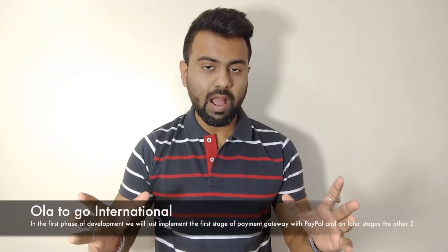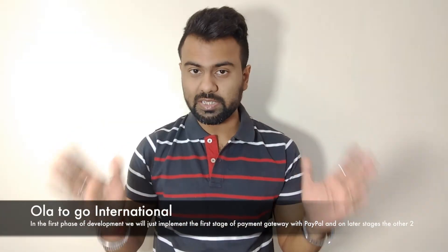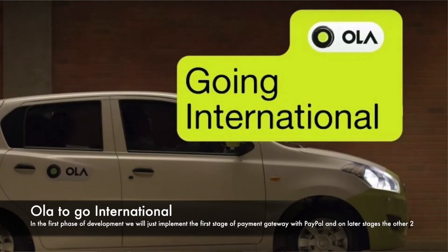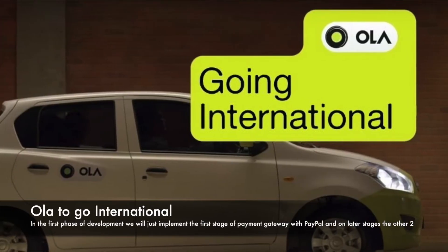As many of us know, Ola is India's number 1 e-taxi service provider. Now, Ola is planned for expansion. After covering 100 cities in India, Ola is planned to expand internationally.